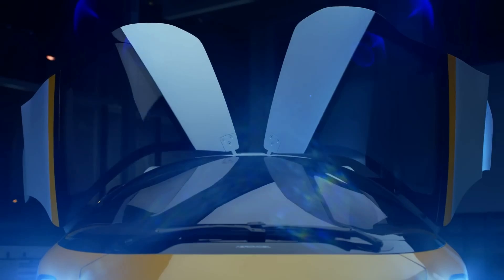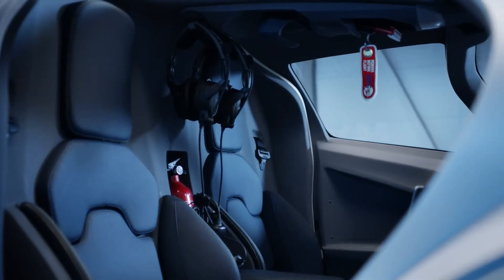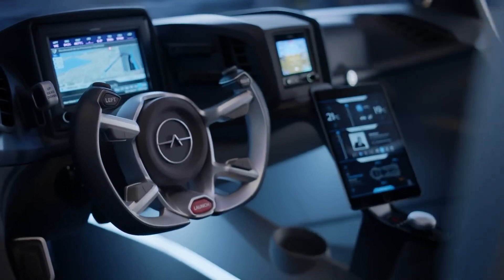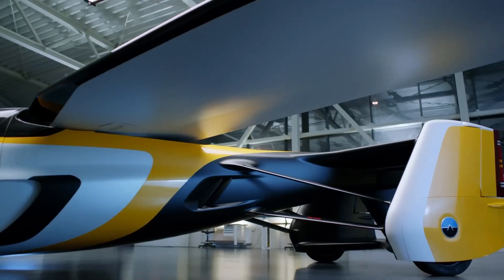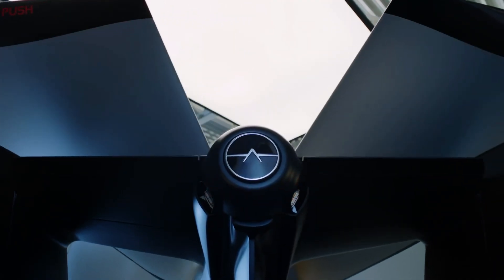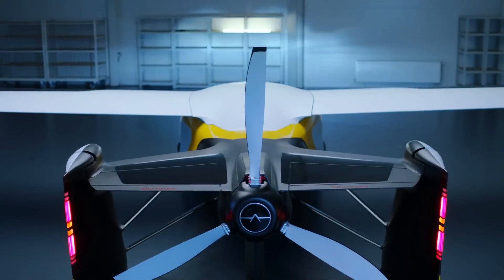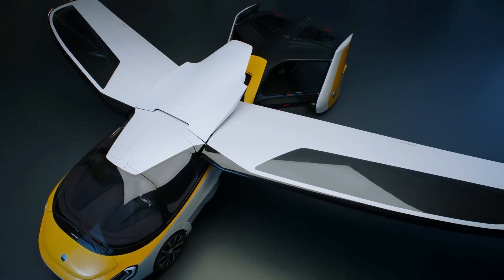Constructed with advanced composite materials, the AeroMobile 4.0 features a sophisticated automobile crash structure and an integrated carbon cradle, providing a secure attachment for its wings and housing its power unit. It boasts a top road speed of 160 kilometers per hour and an impressive airspeed of up to 360 kilometers per hour.